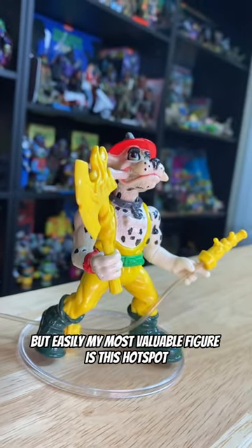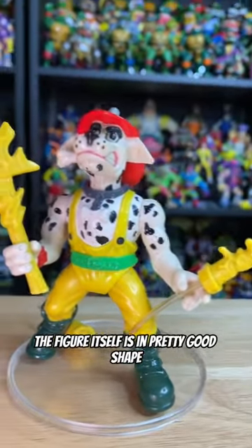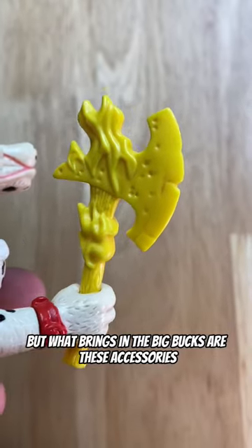But easily, my most valuable figure is this Hotspot from really late in the vintage line. The figure itself is in pretty good shape, but what brings in the big bucks are these accessories.